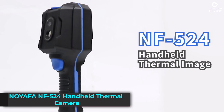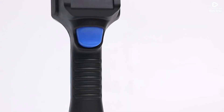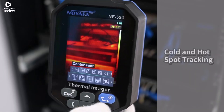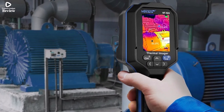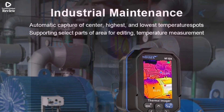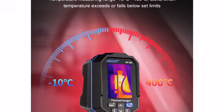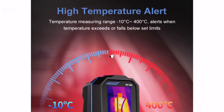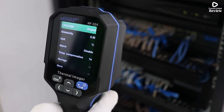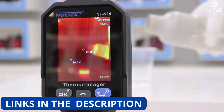Product number 2: Noiafa NF-524 Handheld Thermal Camera is a compact and reliable handheld infrared imager, perfect for detecting water pipe leaks, electrical faults, and general thermal inspections. With a resolution of 120x90, it offers clear thermal images that help you identify heat differences quickly and accurately, even in hard-to-reach areas. Designed for both professionals and DIY users, this thermal camera is ideal for use in HVAC maintenance, power line checks, automotive diagnostics, and plumbing repairs. It's lightweight, easy to use, and offers real-time thermal feedback on a built-in display — no extra tools or devices needed.